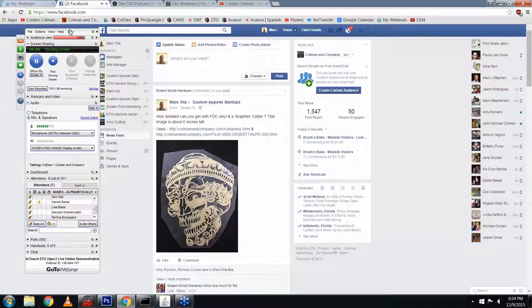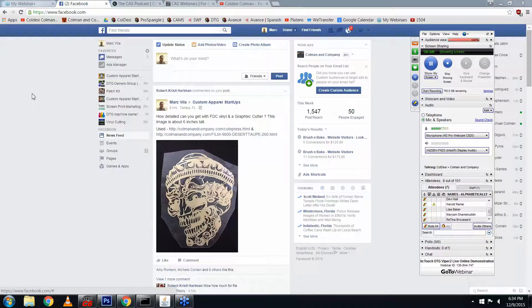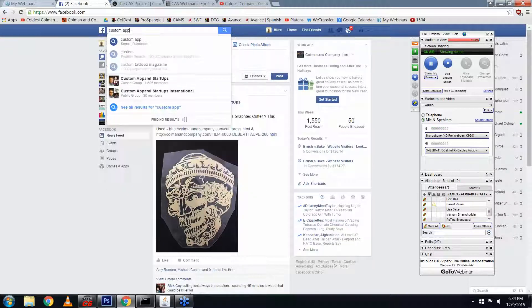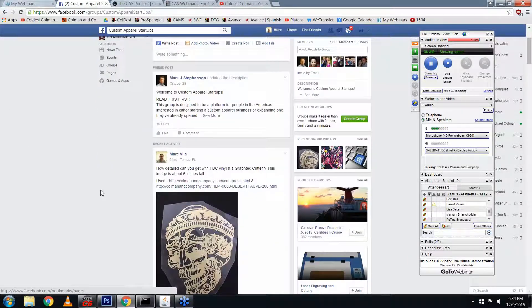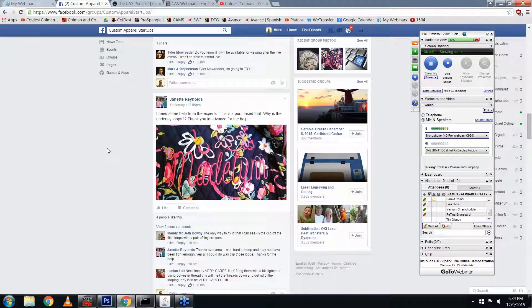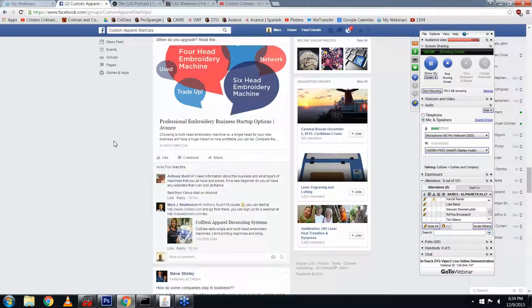I'm going to introduce you to a couple of resources here. The Custom Apparel Startups Facebook group is a fantastic resource — we've got just about 1,600 members. You'll find conversations about everything you do: demonstrations about vinyl, conversations about embroidery, about direct garment printing. You get notified about things like this webinar tonight. There are people giving you views of their shops, how they organize, how to price items. It's really a very useful resource.